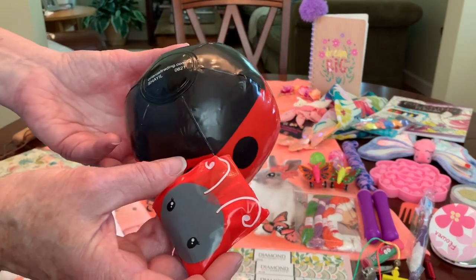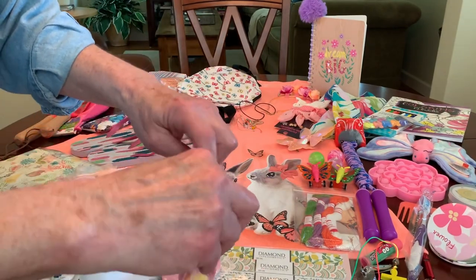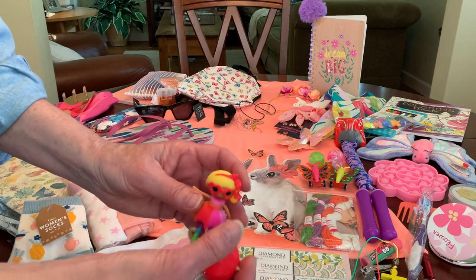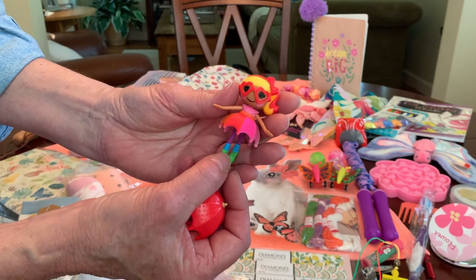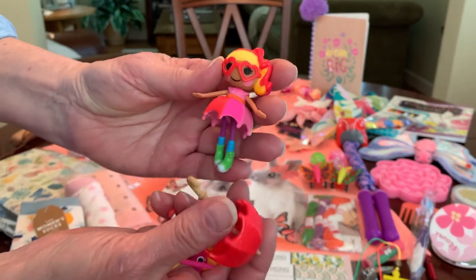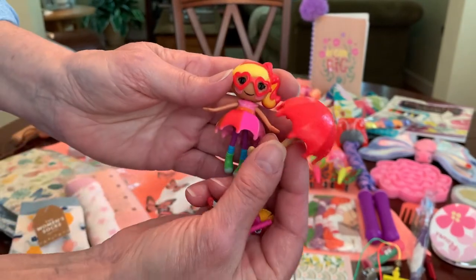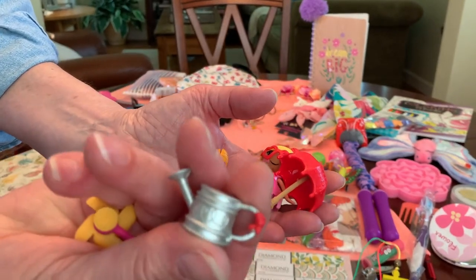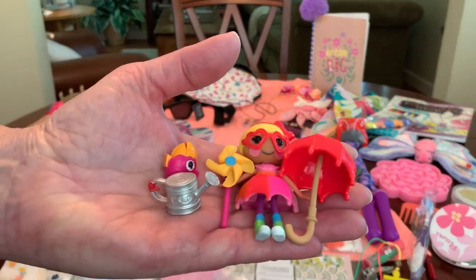She has one more toy, also a contribution — this one from Denise L. It's a mini Lalaloopsy doll. I've thrown her packaging away so her name escapes me, but I want to say it's April Showers. Her skirt is a little umbrella and she has an umbrella, a little bird, a watering can, and a pinwheel. She's very cute.